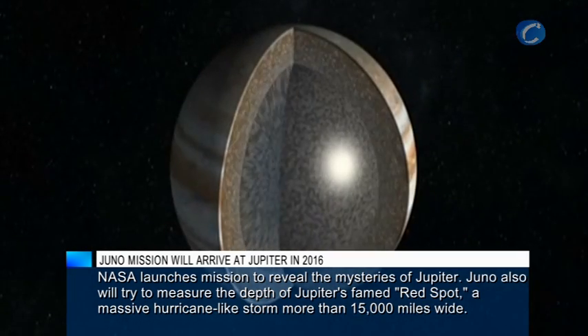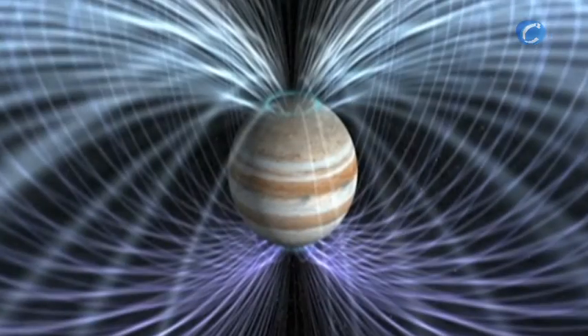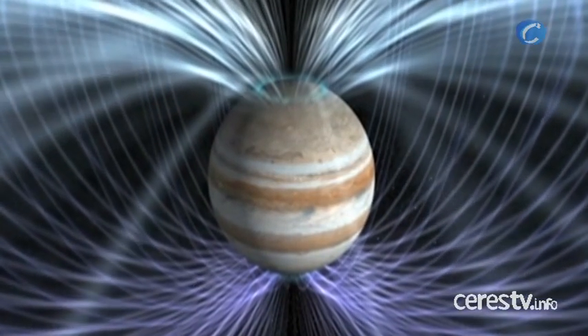Its mission? To study Jupiter's core, atmosphere, powerful magnetic field and auroras, all in hopes of expanding our knowledge of how our solar system formed.